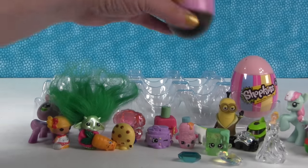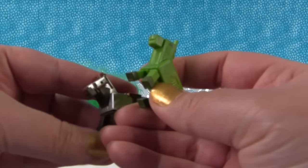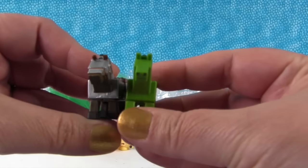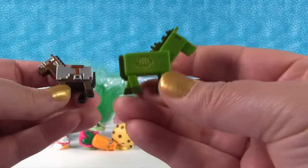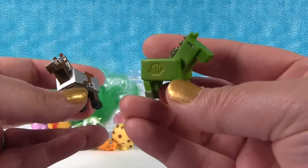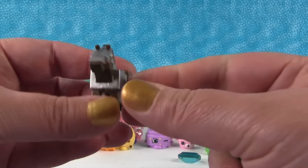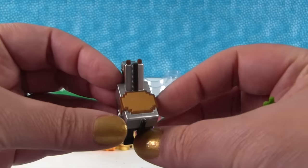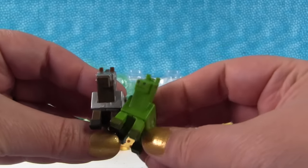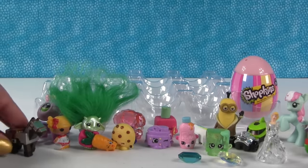We're going to open this one and end with the Shopkin egg. It's a horse collection from Minecraft - the little blind boxes. We have the zombie horse - a zorse - you do not want to come across a zombie horse. And then this is the armored horse. I really like these horses.